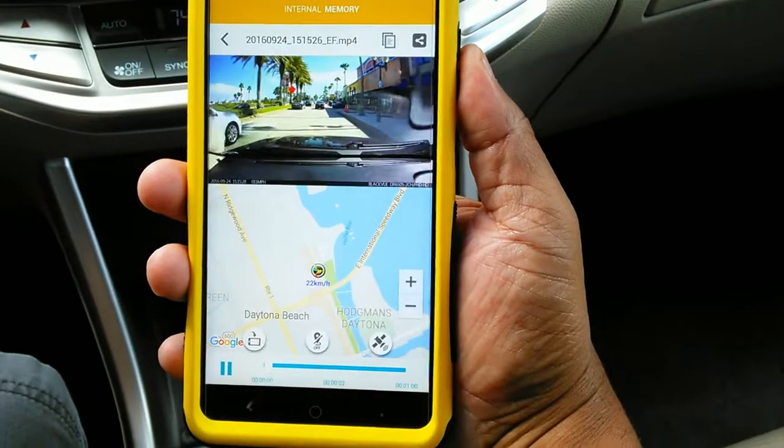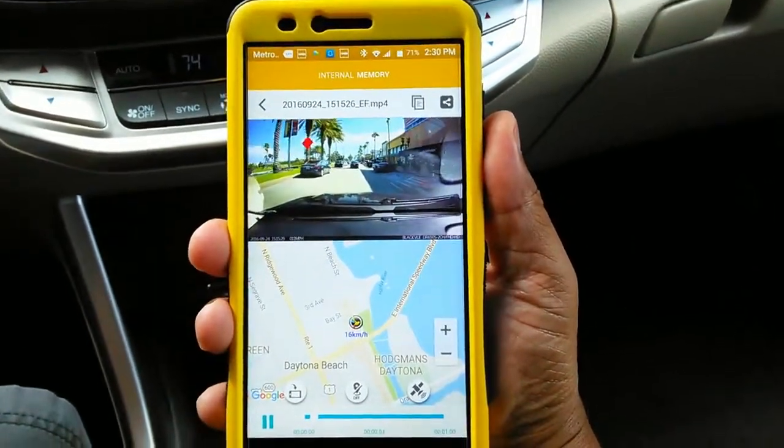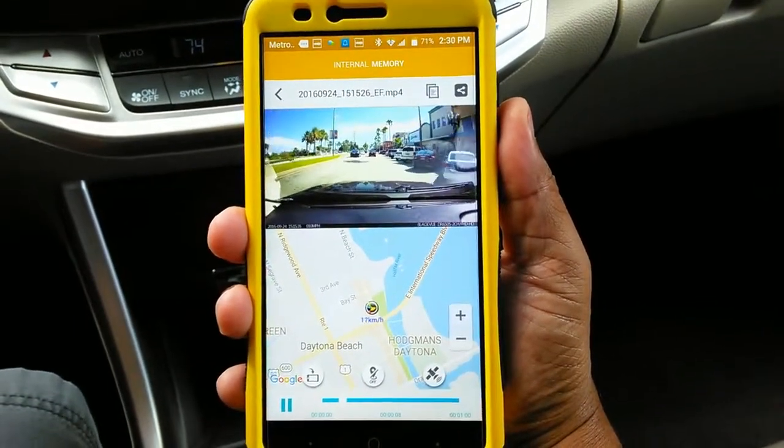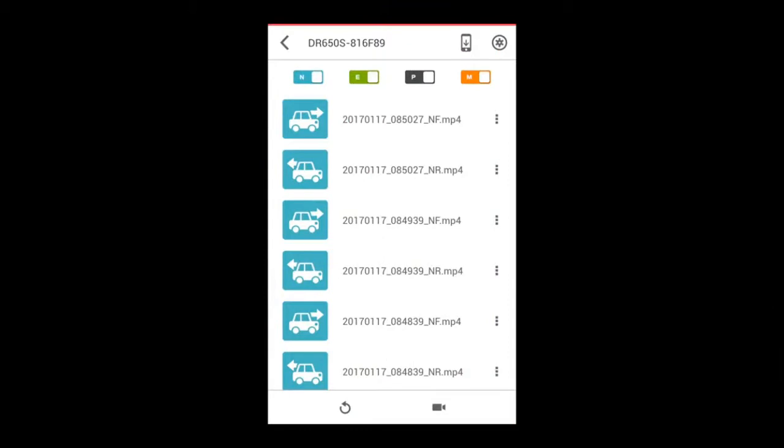Watch recorded or live video streams right from your included app while you sit inside or near your car or truck. Better yet, if you need to view your cameras from a long distance or from another city or state, use the cloud connection that's included in the same app.